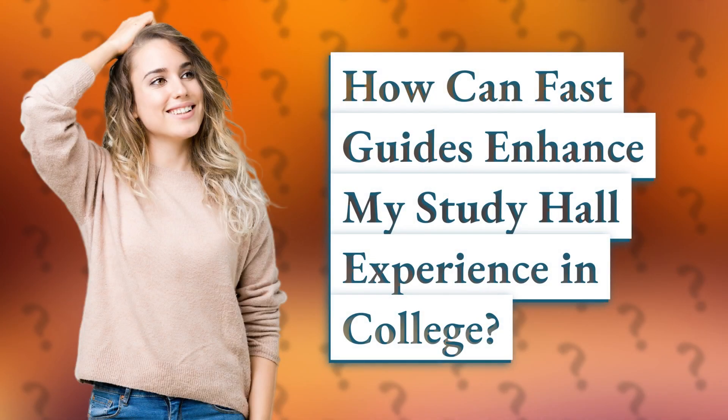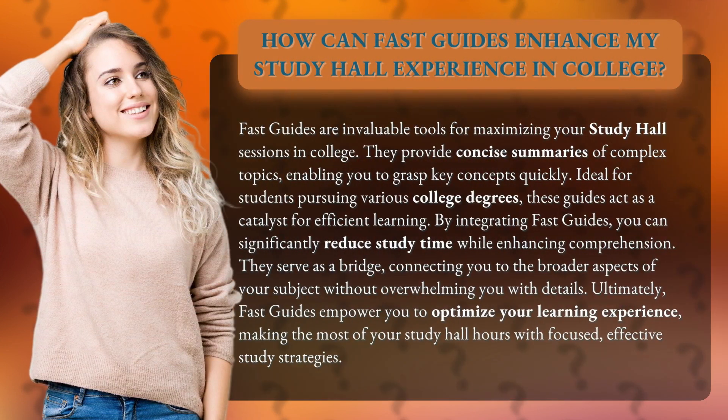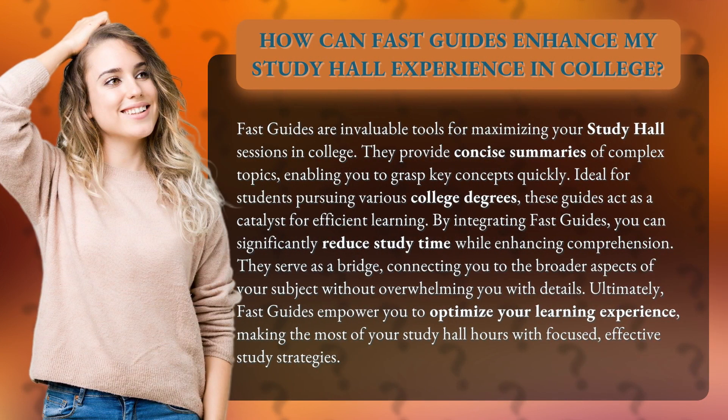How can Fast Guides enhance my study hall experience in college? Fast Guides are invaluable tools for maximizing your study hall sessions in college. They provide concise summaries of complex topics, enabling you to grasp key concepts quickly. Ideal for students pursuing various college degrees, these guides act as a catalyst for efficient learning.